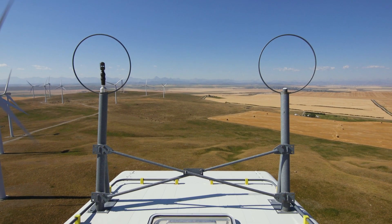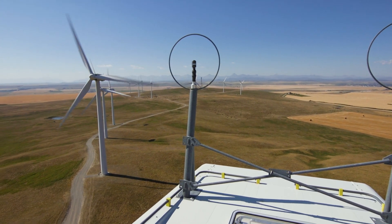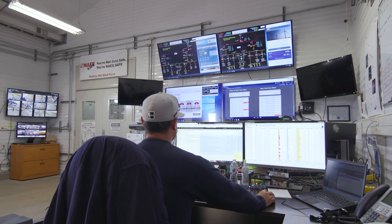Each tower has its own individual PLC. It tracks its own wind direction, wind speed, how it performs, and the pitching of the blades. We can also log into our SCADA system and go into individual towers to see how they're performing and running, and you can run reports off of that as well.